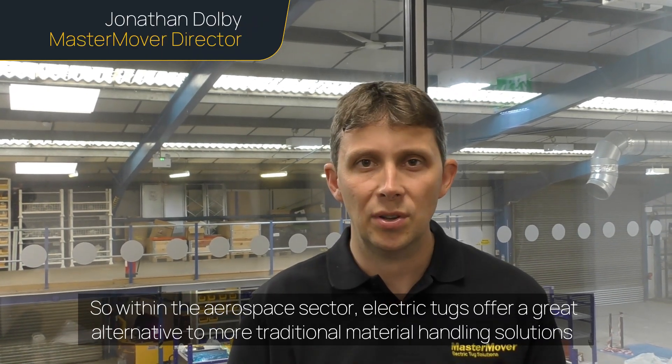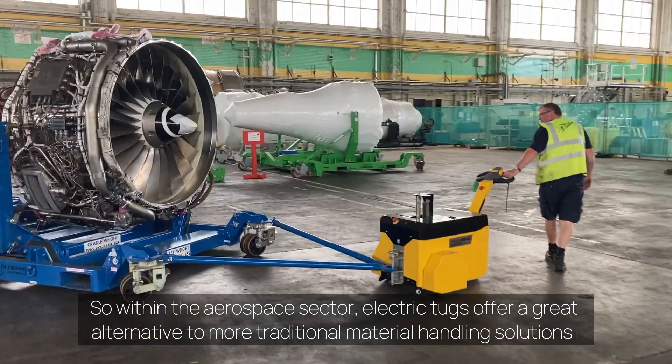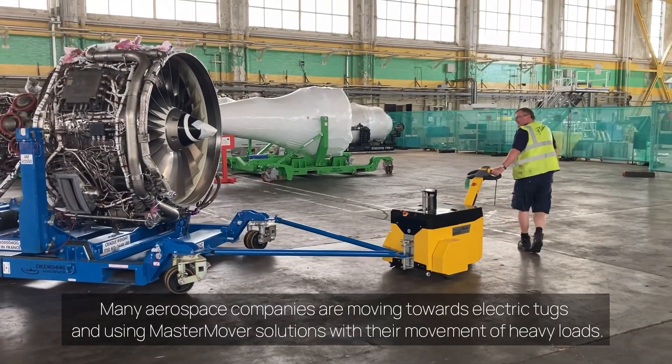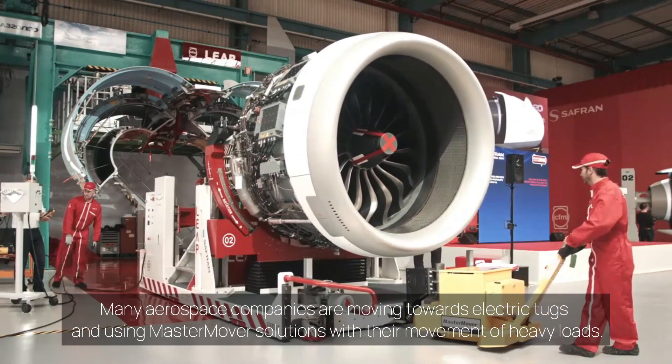Within the aerospace sector, electric tugs offer a great alternative to more traditional material handling solutions. Many aerospace companies are moving towards electric tugs and using Master Mover solutions with their movement of heavy loads.